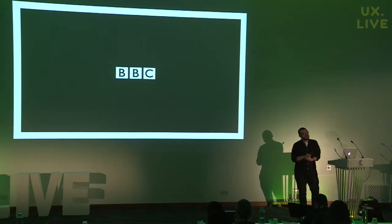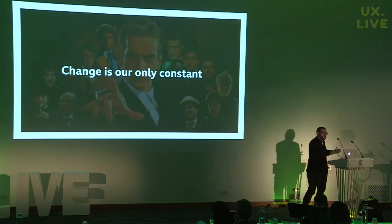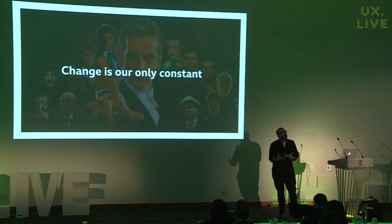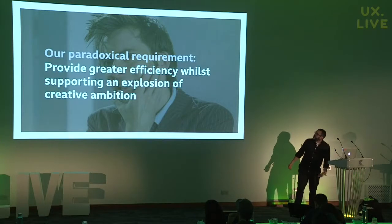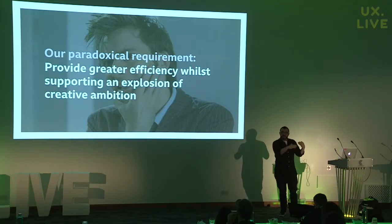What our audiences do want is for us to remain a vital and relevant public service moving forward in the digital age. Change is our only constant — it's the one thing that is inevitable, and it's happening now more than ever as we change from being a traditional broadcaster to becoming an internet-fit organization. The great thing is the internet gives you loads of great ways of serving all of our services — more personalized services. But it gives us a paradoxical requirement: to provide greater efficiency while supporting an explosion of creative ambition, with a flatlining funding model. Since 2010, the license fee has been locked at about £145.